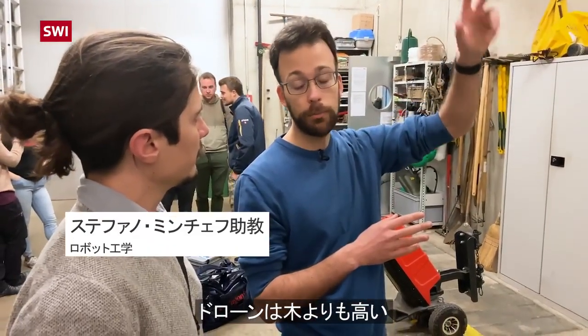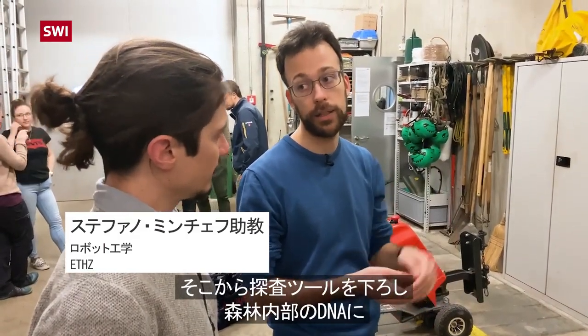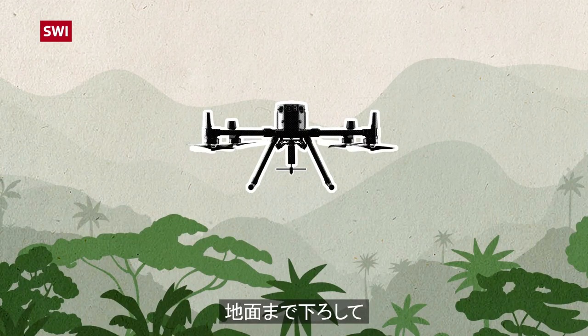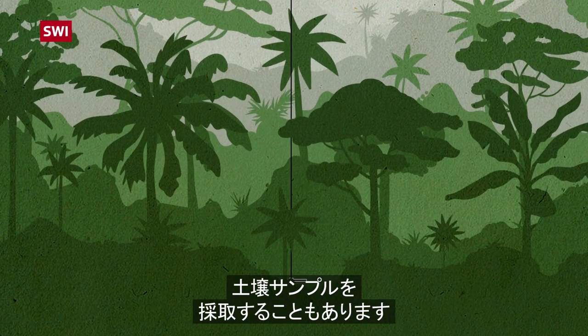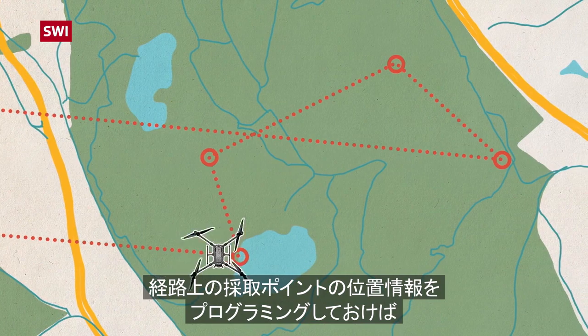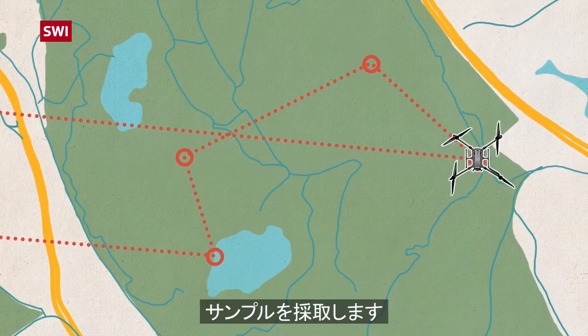Ideally we fly with the drone above where it's very safe for the drone, and then we lower the probe so we can still access the DNA that is present inside the canopy, and we go deep down to the surface so we can collect surface samples on the soil. We can program waypoints on a map and the drone will actually follow the trajectory by itself while sampling.